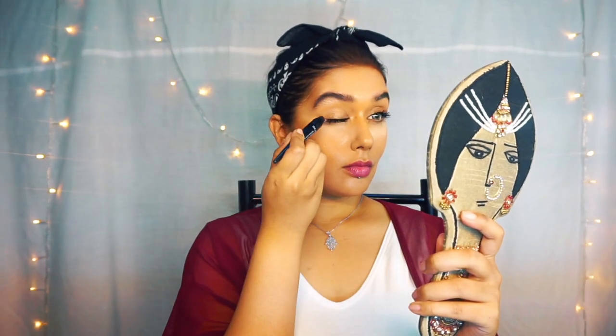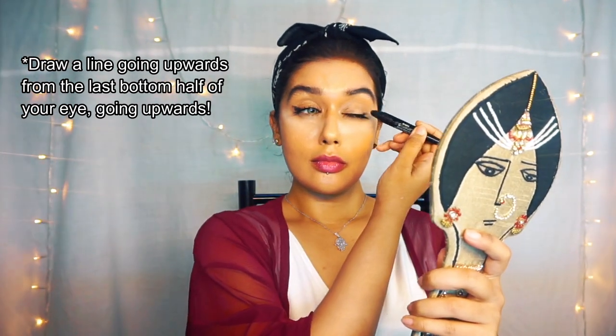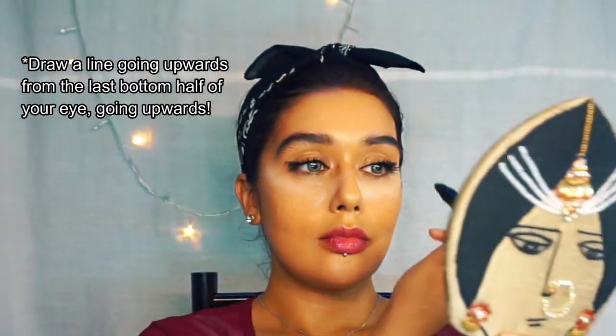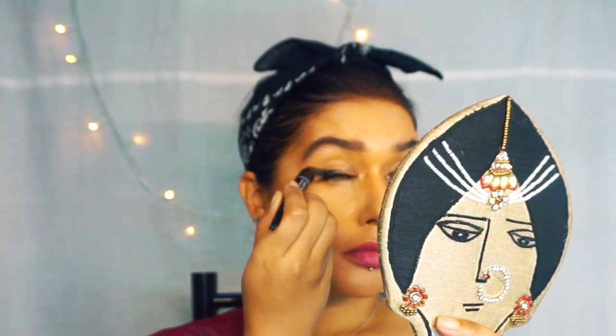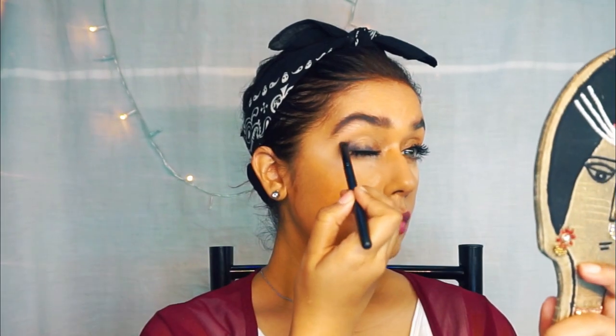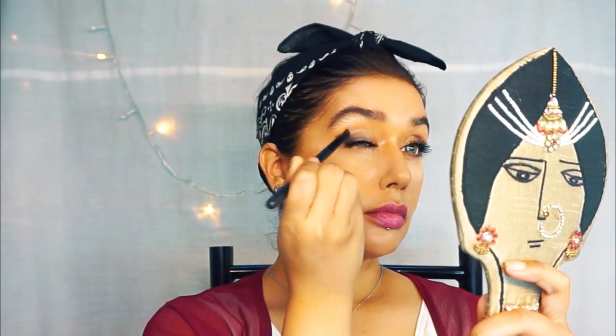This is kohl — it's so easy, you guys. Smoky eyes, don't be intimidated. Just go in and draw lines on your eye. It doesn't have to be perfect eyeliner — just a little winged out, like a cat line. Then smudge it all in, pulling it towards the inside of your eye.